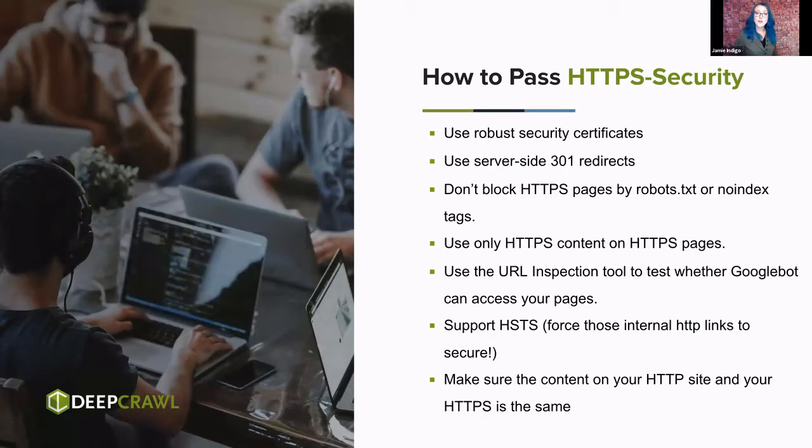How do we pass this? We use robust security certificates. If your site does not currently use SSL, you can go to certbot.eff.org — they provide those for free. Thank you, Electronic Freedom Foundation. We always want to use server-side 301 redirects to resolve content to secured versions. We don't want to block or secure pages with robots.txt or robots tags. We only ever use secure content on secure pages. We can use the URL inspection tool to make sure all content is accessible. If you have an option to use HSTS, please do — it enforces secure protocol even when an internal link had a non-secure protocol on it.